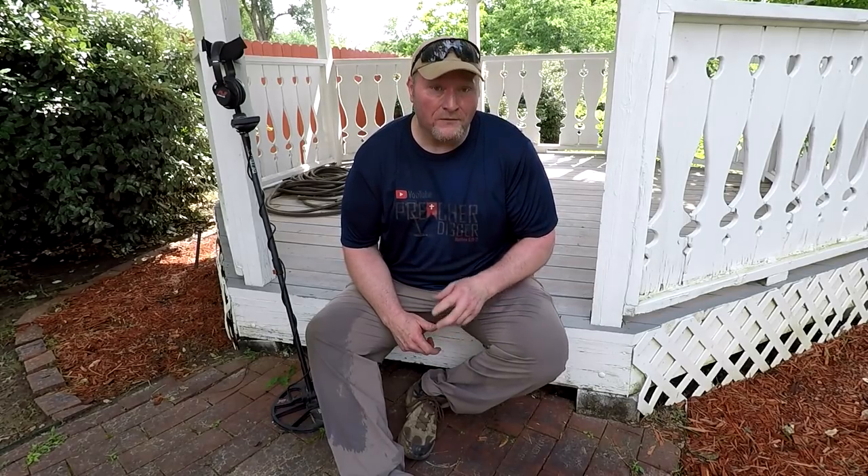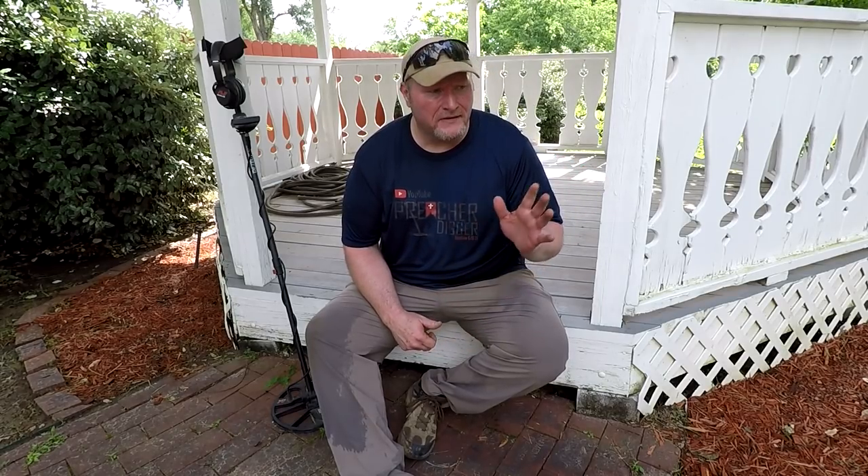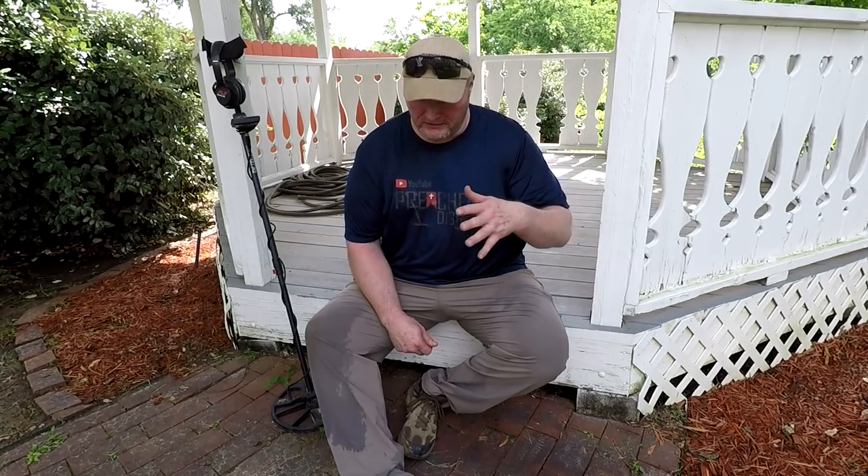I'm back out here in my church's prayer garden. I had such great success last week in the last video - you saw Church House Treasures. I'm gonna call this one Church House Treasures Two, and hopefully we'll get some more treasures. We got seven silvers: four out of this prayer garden and three out of the back lot, but I never did finish the back lot - the rain was coming in and I wanted to hurry up and get my wrap-up shot. So I want to go back out on the lot today.